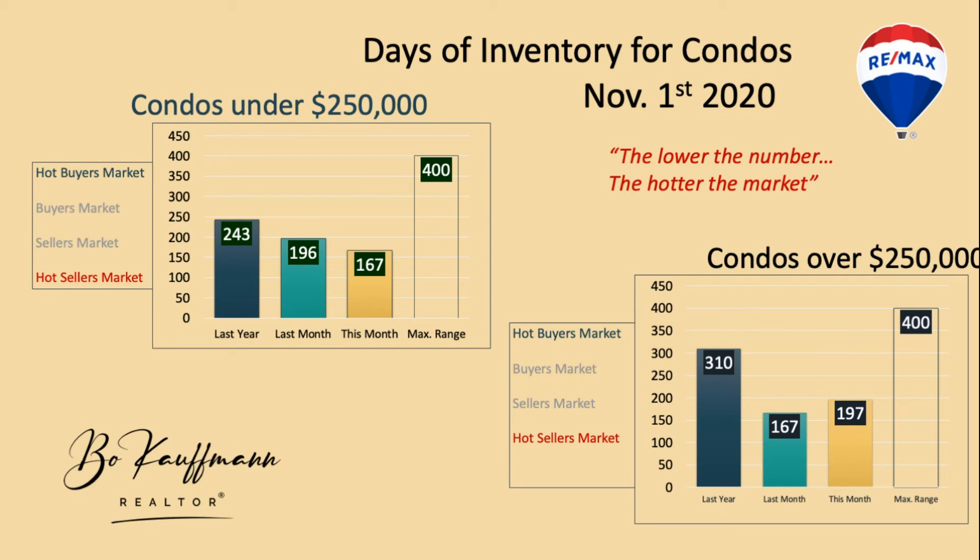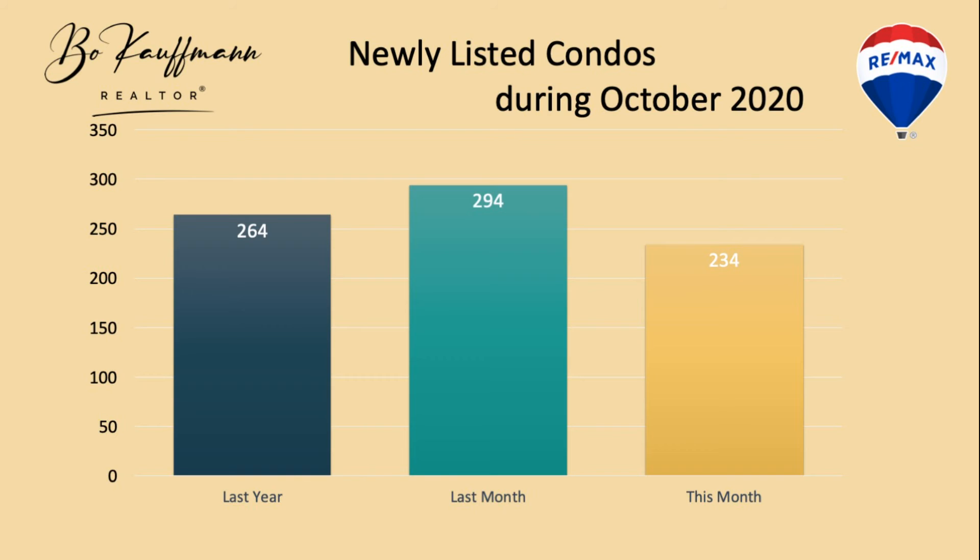Houses are definitely in much higher demand than condos, which makes condos a real opportunity — for the first-time buyer, the investor looking to buy rental property, or people wanting to downsize. First-time buyers especially would find condos a perfect option to look at.